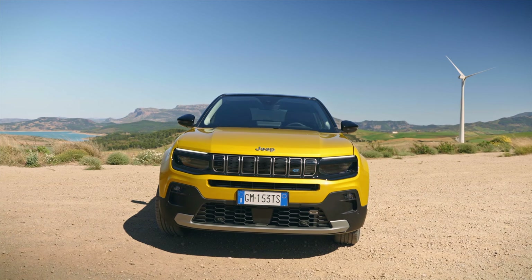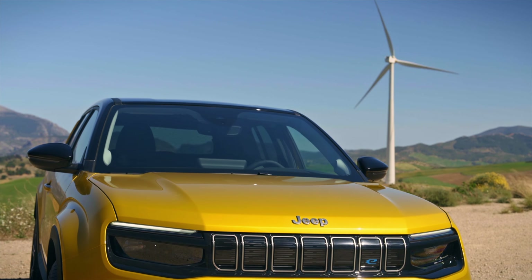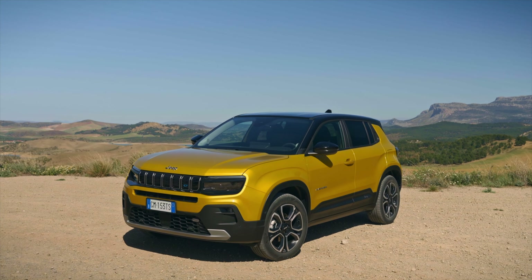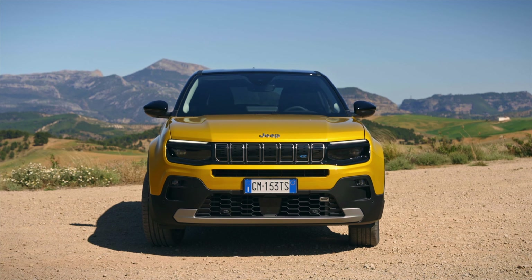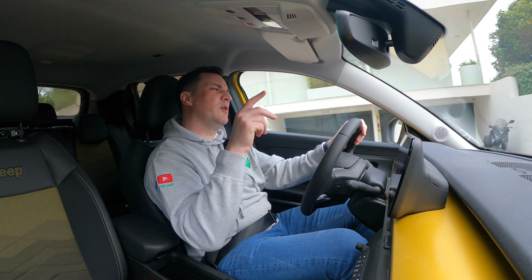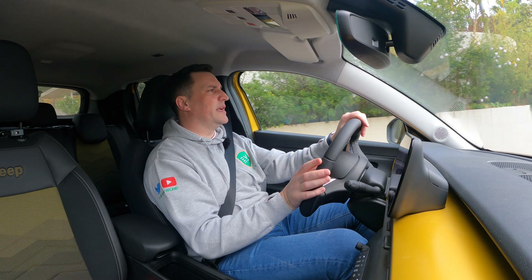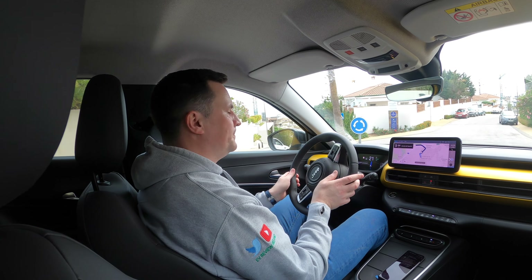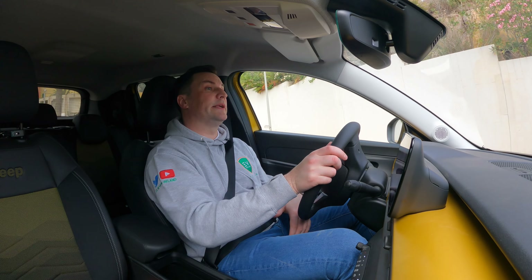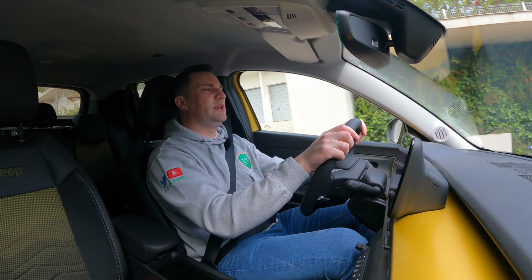There is a mobile app for the Jeep Avenger where you can check the vehicle status, battery state of charge, and turn on or off air conditioning, heating, or cooling. More than 30% recycled metals are used in construction and 10% of plastic materials come from sustainable sources. After its on-road life is complete the Avenger will be 85% recyclable and 95% recoverable. It comes in front-wheel drive now, with an all-wheel drive version coming.